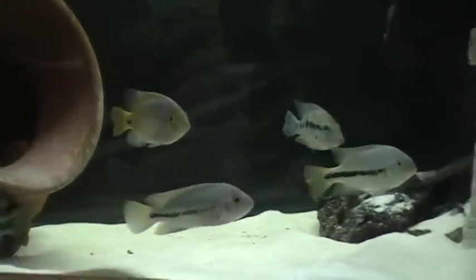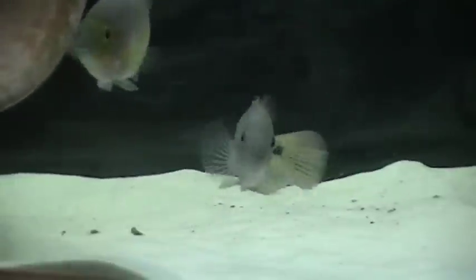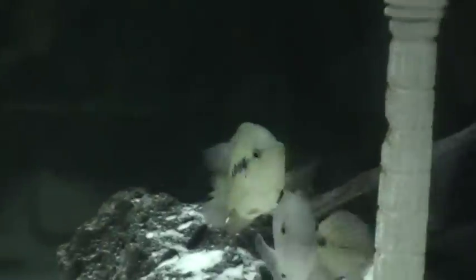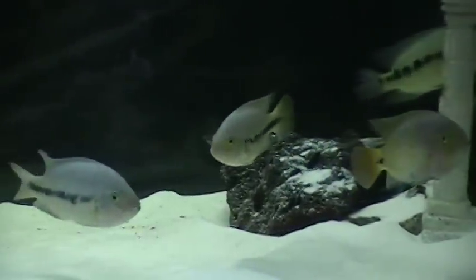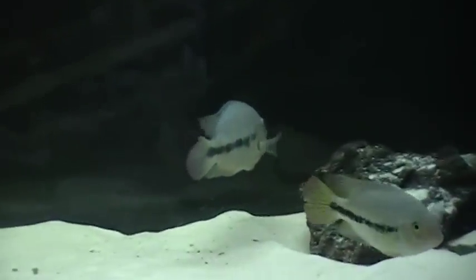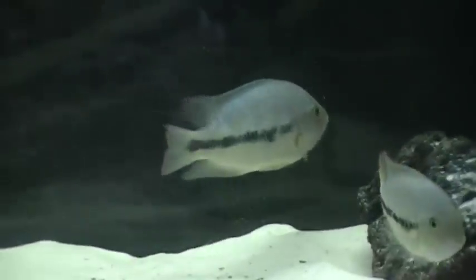Right there we have a couple of Fenestratus. Vieja Synspilum. There's one of the Fenestratus below it right there. There's a Lion's Eye. The fins are a little torn up — I have one large male Lion's Eye that when it was in here by itself with the other two, before I put the Viejas and the Parathraps in, he put a little bit of a whooping on the smaller two. Now that we have more occupants in here, the large male Lion's Eye has chilled out. I believe that's another Fenestratus or it could be my Bradori — I think it's another Fenestratus.